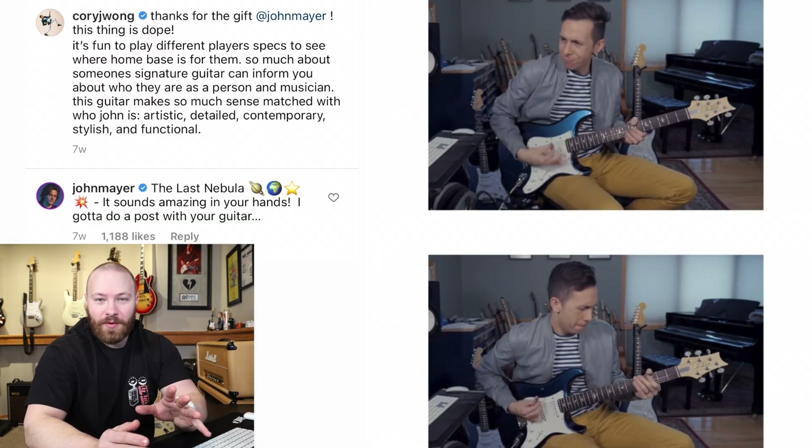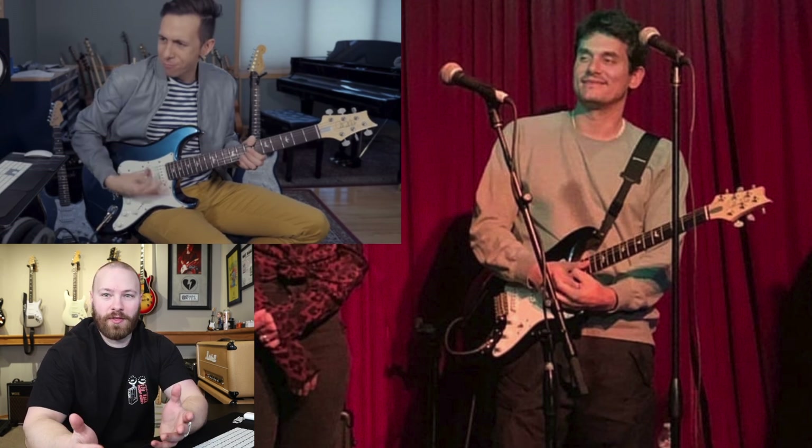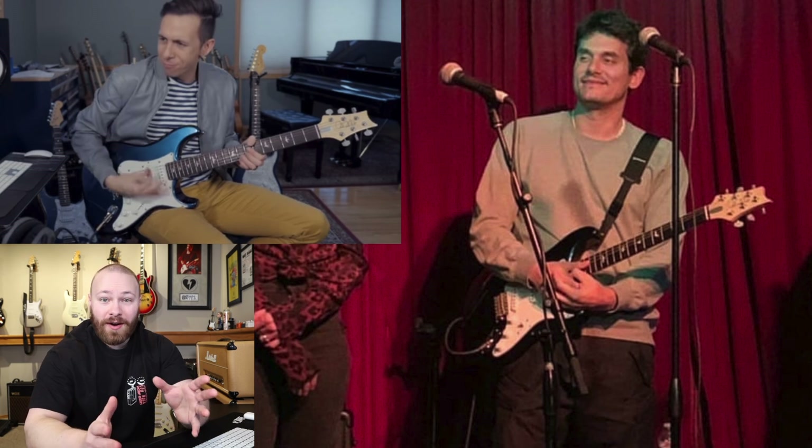Now a lot of you are going to say — didn't John give his Nebula Silver Sky to Corey Wong? And yes, he did. That guitar was probably a production model as far as John's Silver Skies are concerned, with no evidence of any prototyping. In giving it to Corey Wong it became the last Nebula Silver Sky released to the public, which was the whole hype around it. It's the same guitar we saw at Hotel Cafe and in those Instagram livestreams — John's personal Nebula, now owned by Corey Wong.